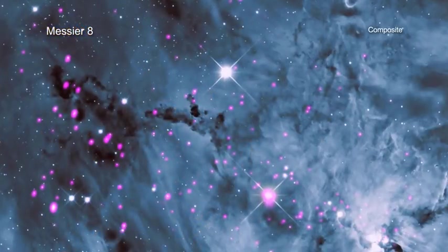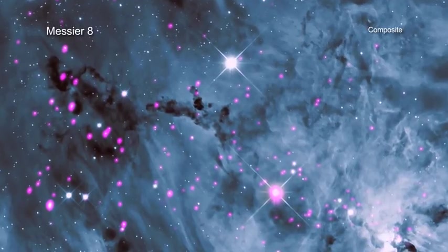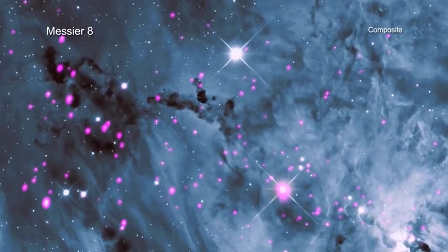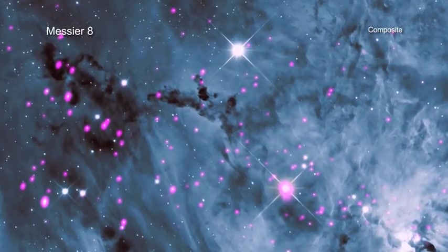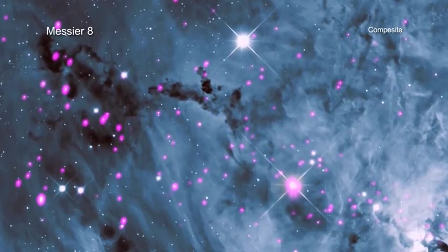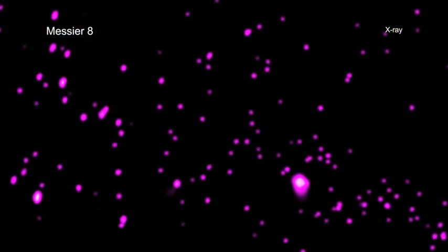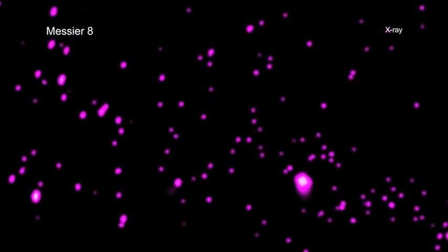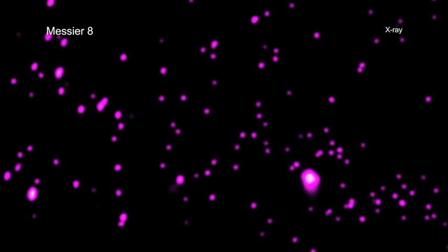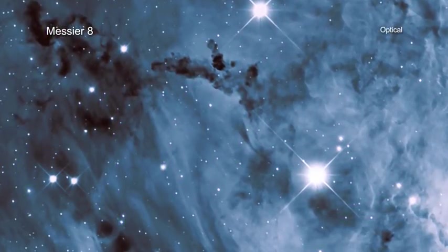Also known as NGC 6523 or the Lagoon Nebula, Messier 8 is a giant cloud of gas and dust where stars are currently forming. At a distance of about 4,000 light-years from Earth, Messier 8 provides astronomers an excellent opportunity to study the properties of very young stars. Many infant stars give off copious amounts of high-energy light including X-rays, which are seen in the Chandra data. The X-ray data have been combined with an optical image of Messier 8 from the Mount Lemmon Sky Center in Arizona.